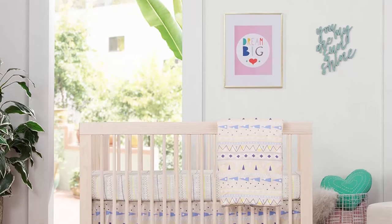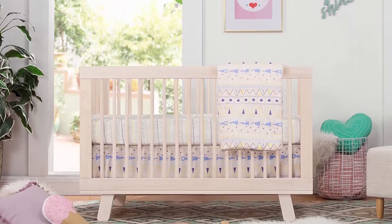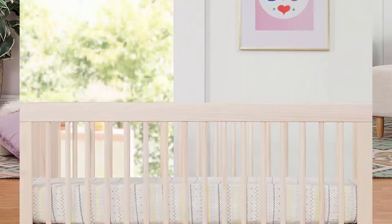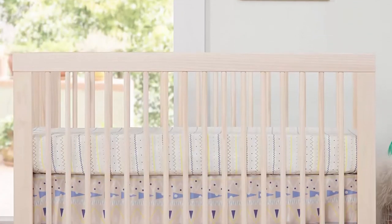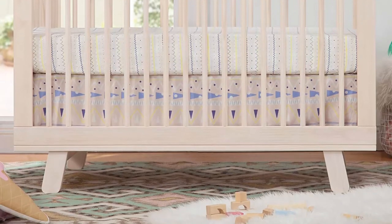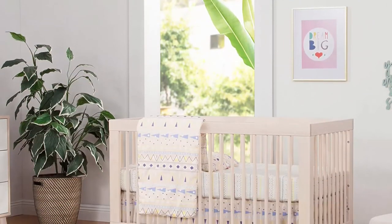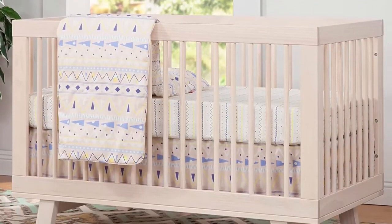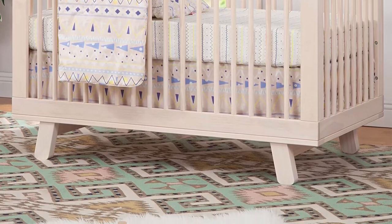Safe for baby — we go the extra step to ensure your baby's safety. Finished in a non-toxic multi-step painting and staining process that is lead and light safe. Sustainable design: made with sustainably sourced solid New Zealand pine wood, one of the most renewable woods available. Our hidden hardware ensures a clean look with no visible screws or bolts seen on the furniture exterior.